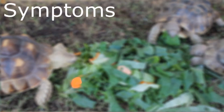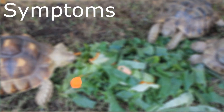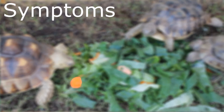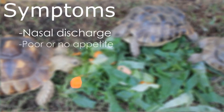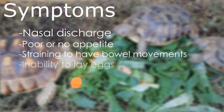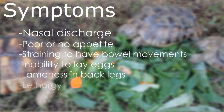When it comes to symptoms, there are no specific symptoms that tell us a tortoise has a bladder stone, and some of them don't show any symptoms at all. The more common symptoms, if they do show, include nasal discharge, poor appetite, straining to have a bowel movement, inability to lay eggs in females, lameness in the back legs, and lethargy.